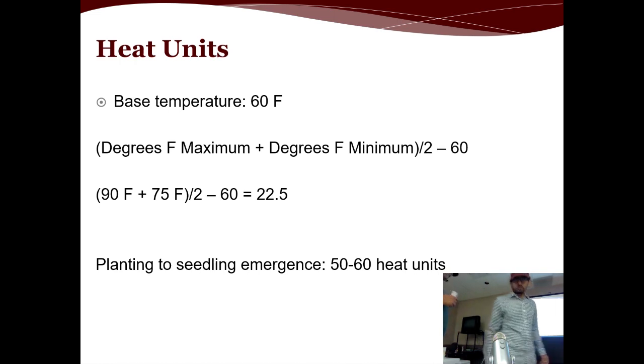One common term you'll hear during the season is heat units. Heat units are calculated by taking the average of the day's maximum and minimum temperature and subtracting the threshold temperature, which is 60°F for cotton — that's the minimum temperature needed for any growth. For example, if we have a maximum of 90°F and a minimum of 75°F, we take the average of 82.5 and subtract 60, giving about 22.5 heat units accumulated for that day. On average, it takes about 50 to 60 heat units for a plant to reach emergence.